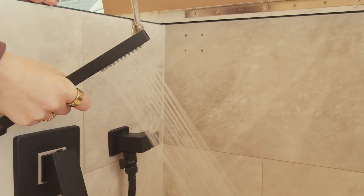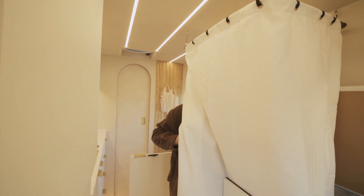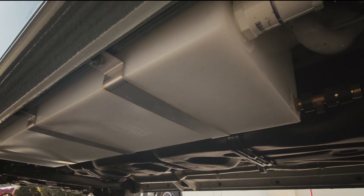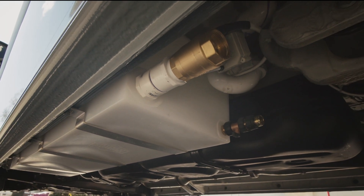Under one of the benches is a 20-gallon fresh water tank that fits over and alongside the wheel well. It's hooked up to the sink and the shower and drains into another 20-gallon gray water tank mounted underneath the vehicle.